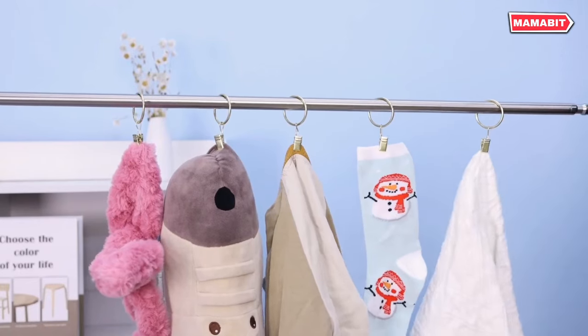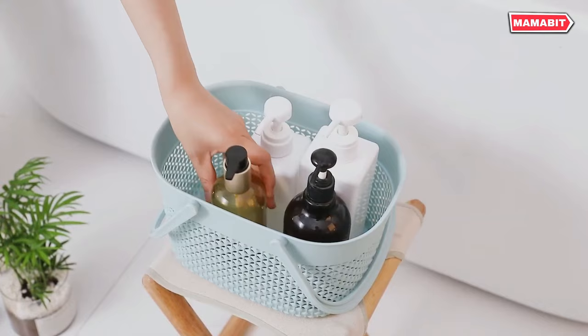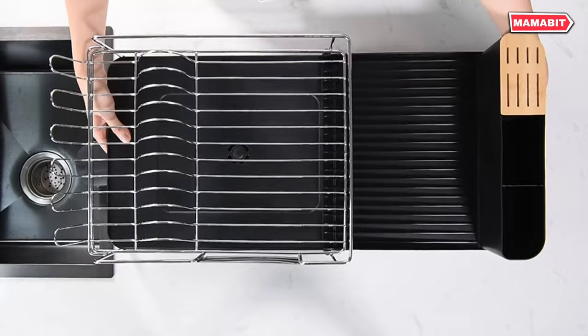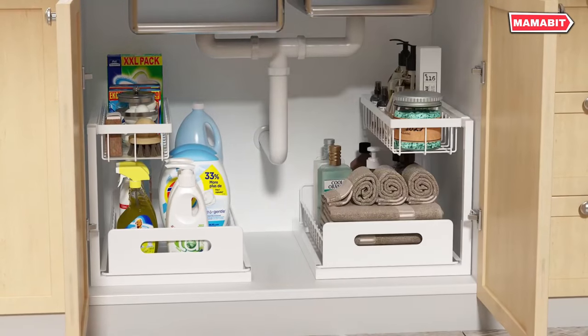Part of the fun of cooking is using cool kitchen gadgets. In this video, we will show you 16 home gadgets that'll make your life a whole lot easier. Let's get started.